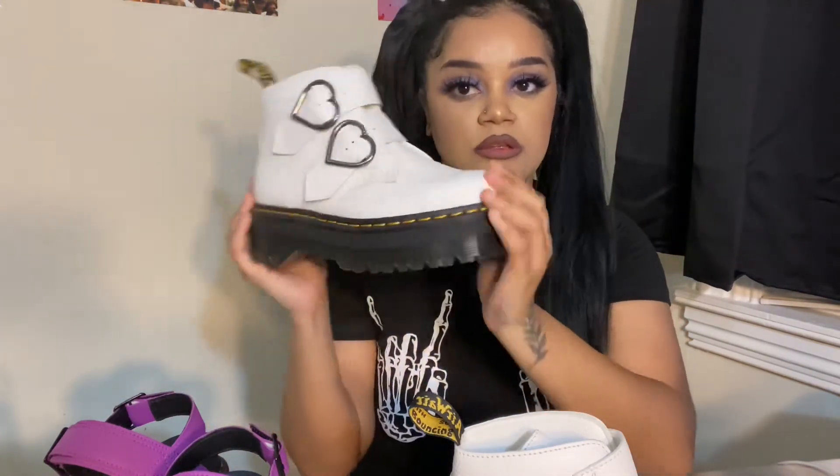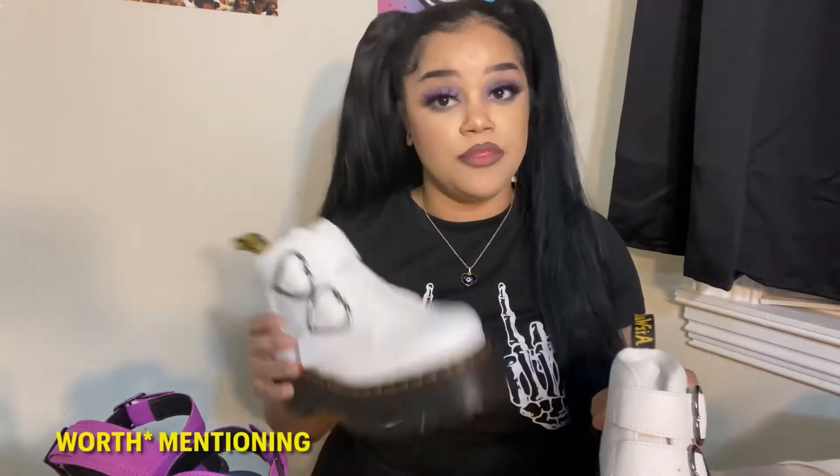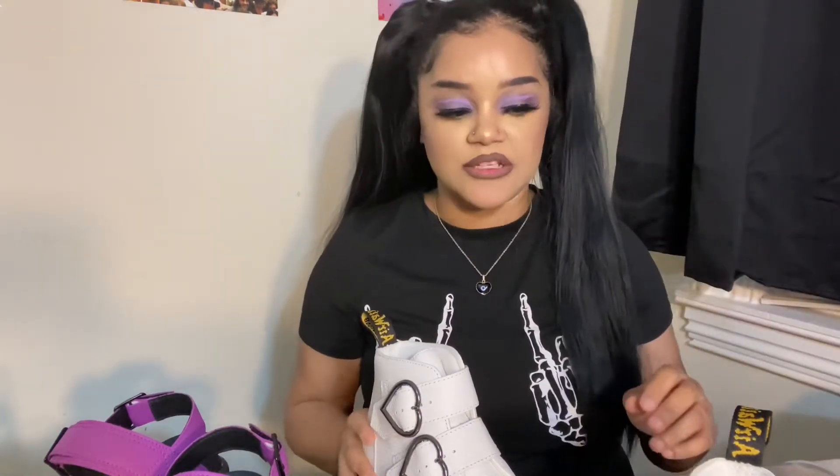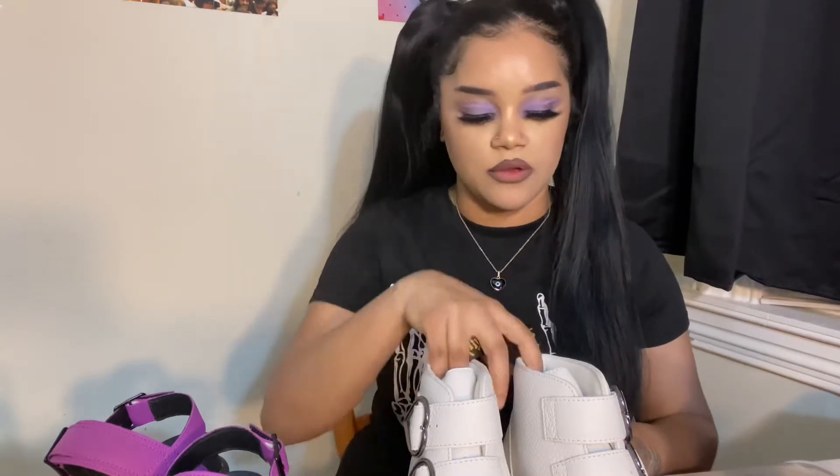These are my favorite pair of boots that I own. One thing worth mentioning with boots especially — I don't really have this problem with the sandals as much — you need to be prepared for how long it's going to take to break them in. I wore these and the back of my ankles were literally bleeding. So definitely make sure you're wearing thick, high socks and try to ease your way into it. Wear them for little periods at a time instead of wearing them for like 24 hours the first time.